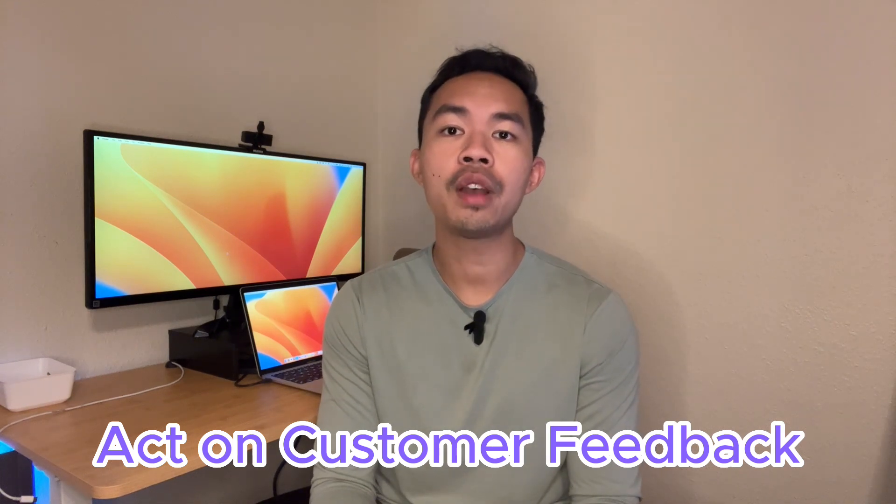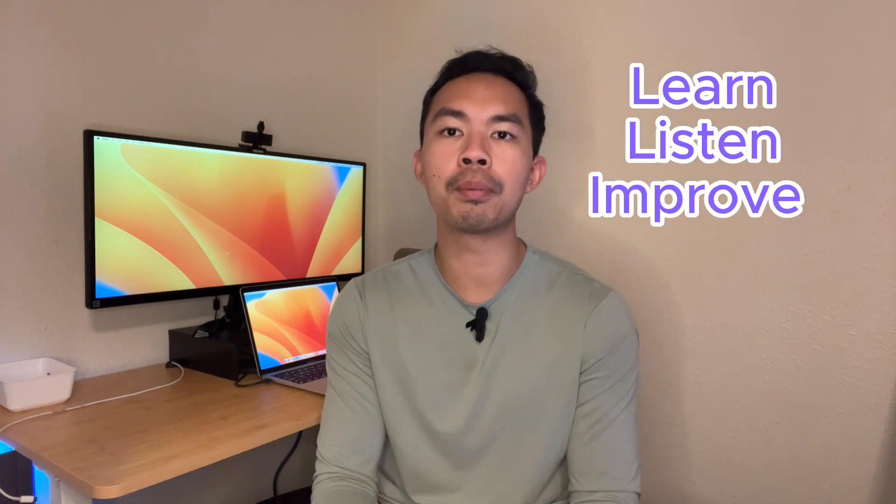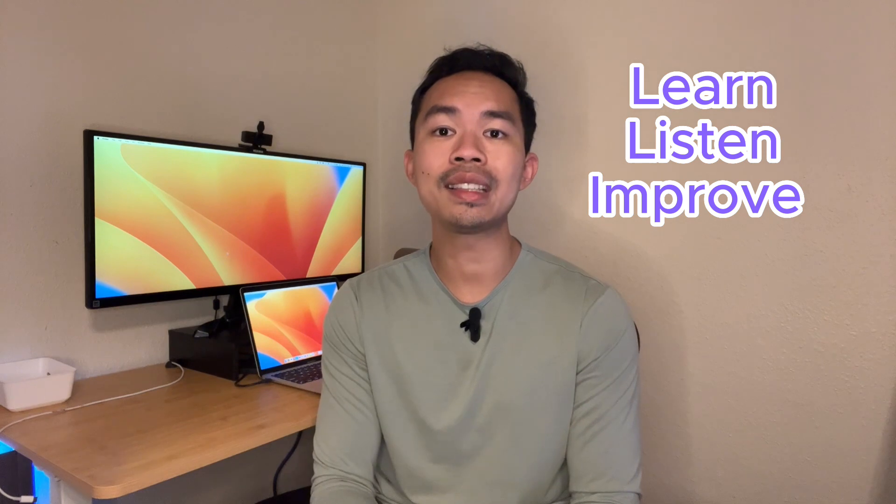Finally, act on customer feedback: collecting feedback is great, but the real value comes from implementing changes based on that feedback. Show your customers that their voices are heard and valued. In the end, your customers are the lifeblood of your business — listen to them, learn from them, and improve with them. It requires consistent effort and alignment across all facets of your organization.